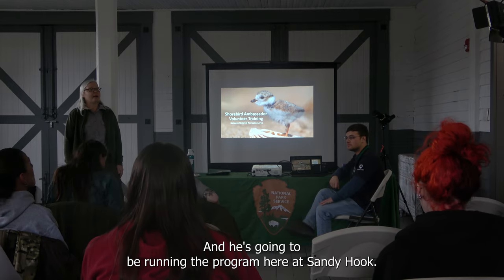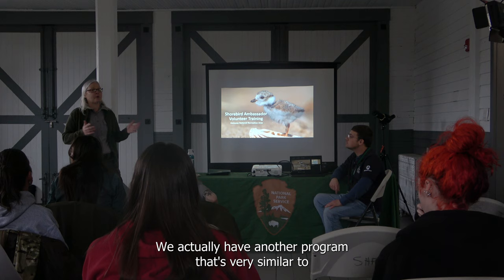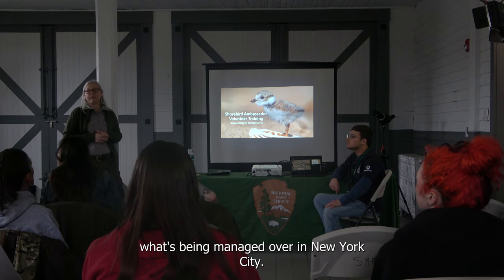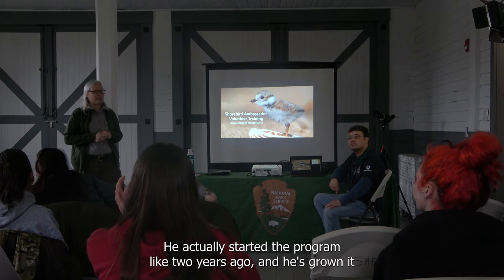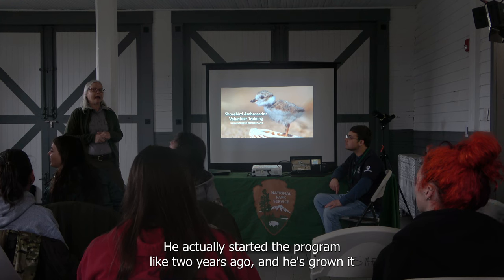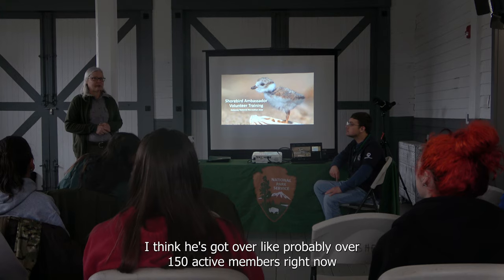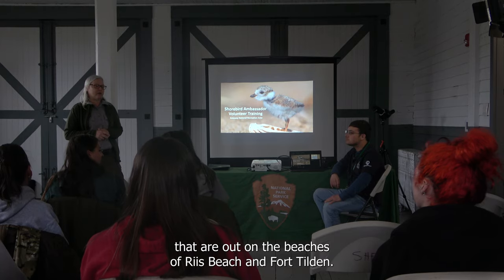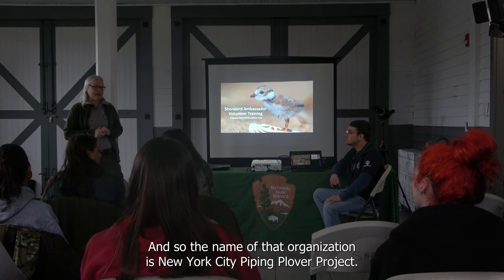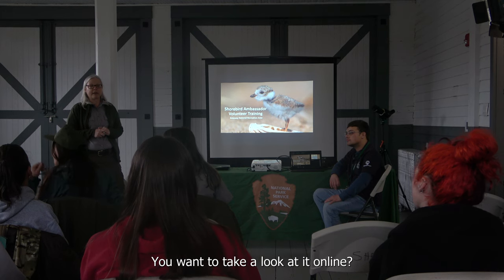He's going to be running the program here at Sandy Hook. We actually have another program very similar managed over in New York City by Chris Alieri. He started the program about two years ago and has grown it exorbitantly — he's got probably over 150 active members out on the beaches of Reese Beach and Fort Tilden. That organization is the New York City Pipe and Clover Project, if you want to look it up online.